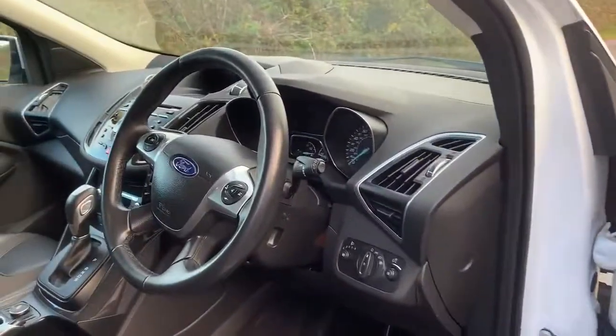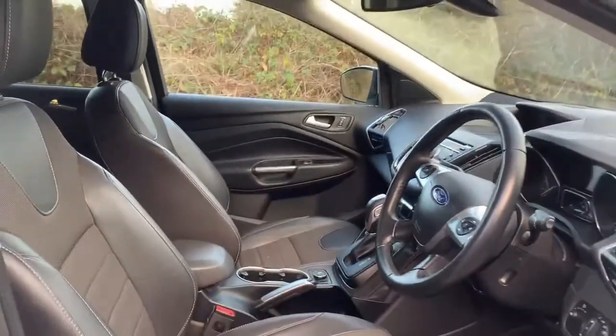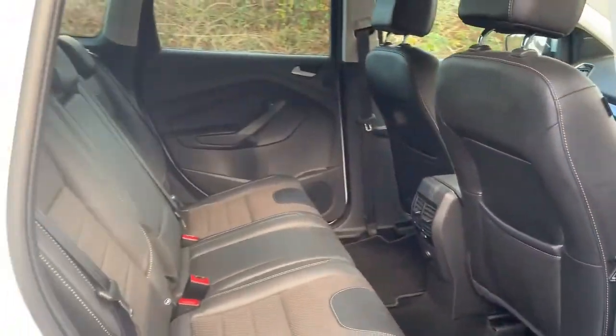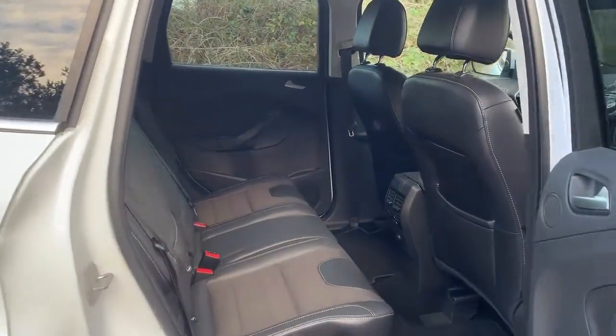We've got both the keys, we've got the book pack and the service books. And we'll have a look in the back. I haven't cleaned it either, just as it's come.